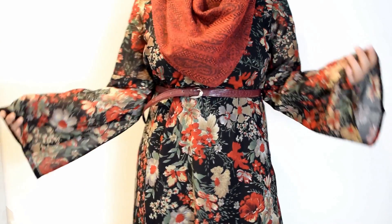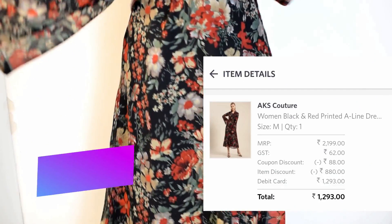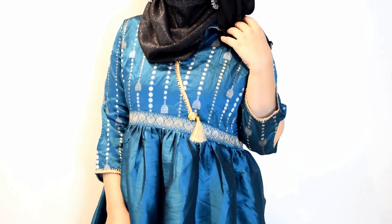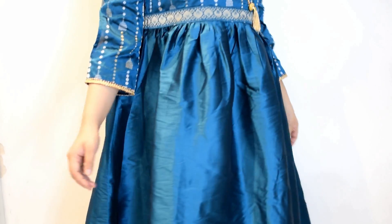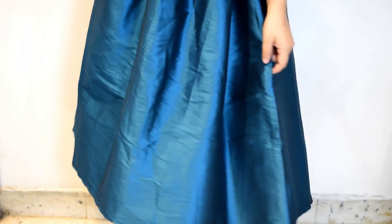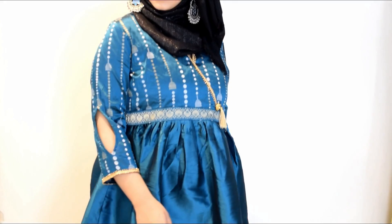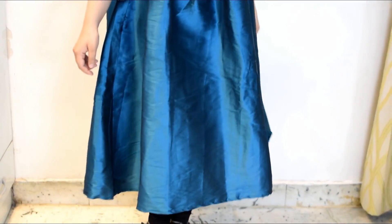Next I got this black floral dress — it comes with a belt and has bell sleeves. It is perfect to be worn for dinners and I absolutely love it. Next I got this sky blue kurta in frock style made with silk material. It is perfect to be worn at weddings or parties and is a typical Indian dress.